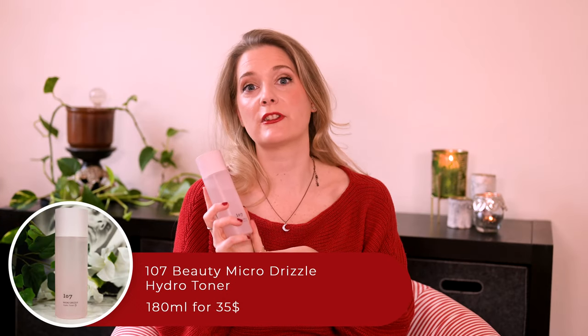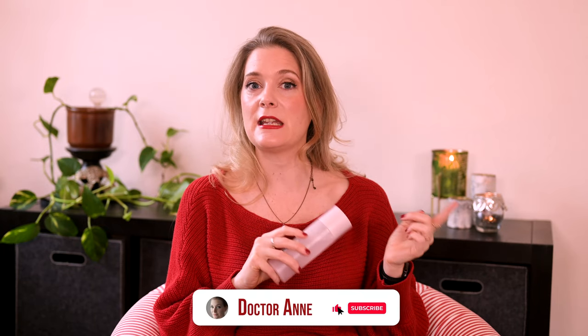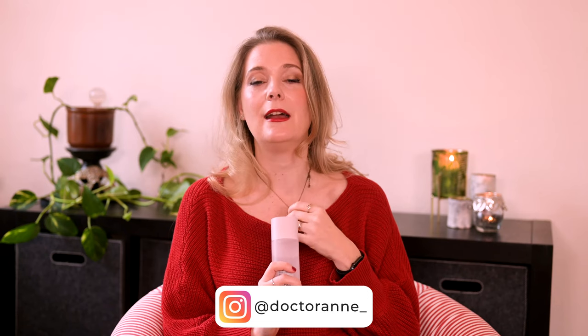The first thing I noticed when I started using the 107 Beauty Micro Drizzle Hydro Toner was that it felt a little different from other lightweight Korean toners I had come to love over the last year and a half. Still hydrating, still lightweight, but different, especially when layered. At first I thought it was due to the added vinegar. The brand is known for 7 years aged vinegar, correctly labelled as postbiotics, which makes me very happy, but after several weeks of using it I think it is something else, and I will share with you what in a bit.